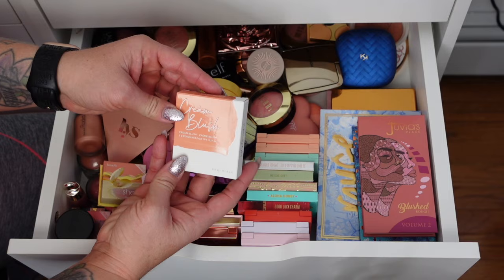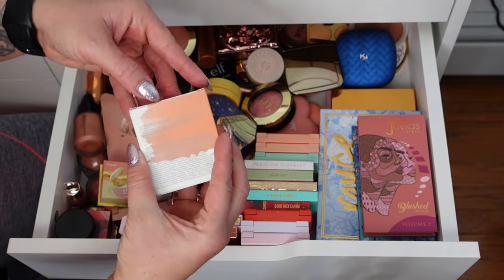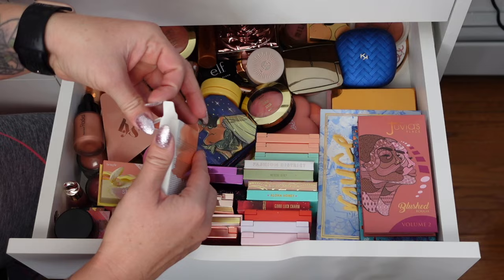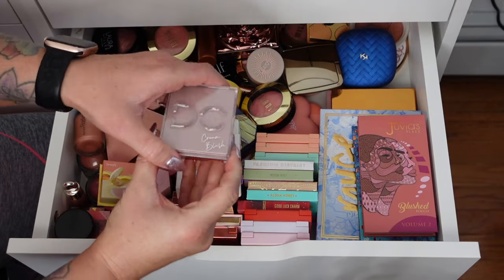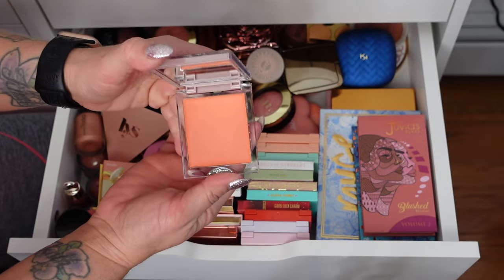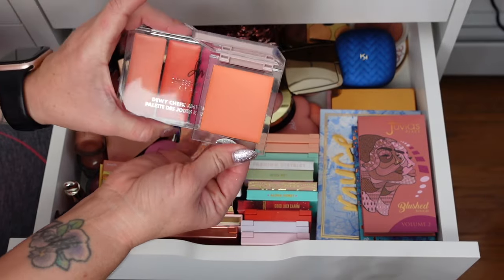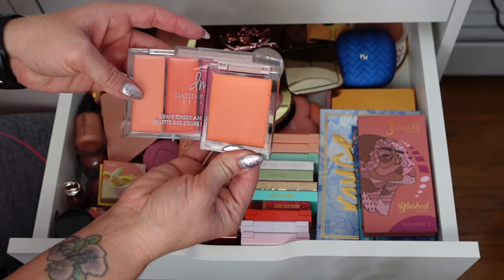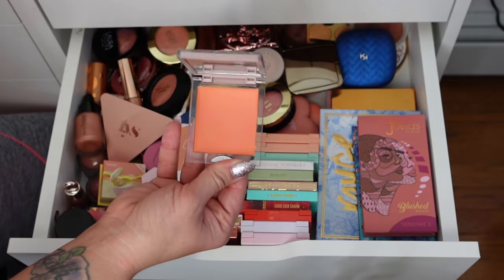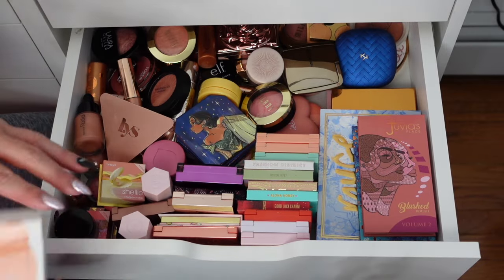Here's another cream blush, this one from Dominique Cosmetics in Warm Peach. I didn't jump on the cream blush bandwagon right away — I always forget I have one and reach for powder instead — but this shade is really pretty. These two together might give me this shade, so I do want to try it. I'll keep it closer to the front so I remember to use it.